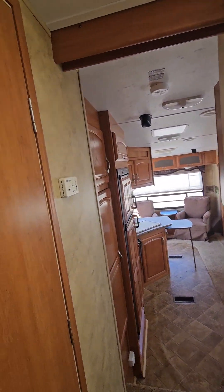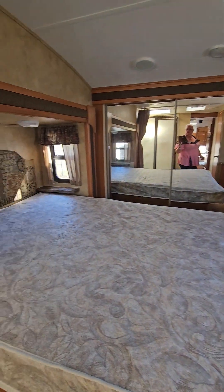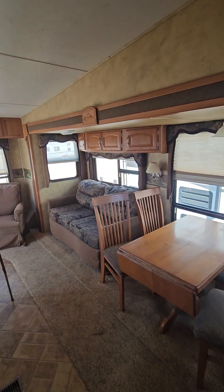So this is the 2009 291 Cougar fifth wheel. I'm Cherie, thanks for watching.